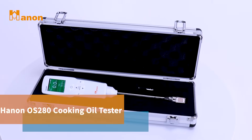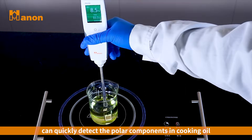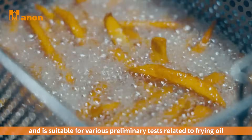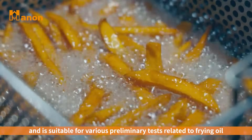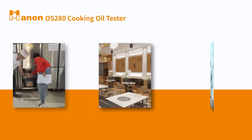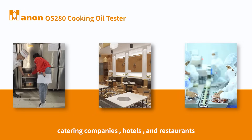The HANAN OS 280 Cooking Oil Tester can quickly detect the polar components in cooking oil and is suitable for various preliminary tests related to frying oil, such as safety law enforcement departments, catering companies, hotels, and restaurants.